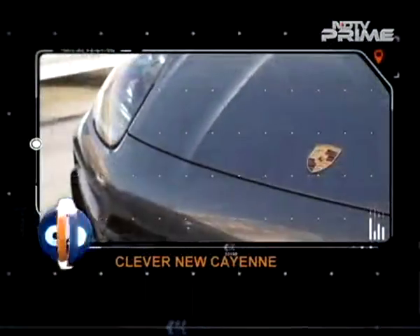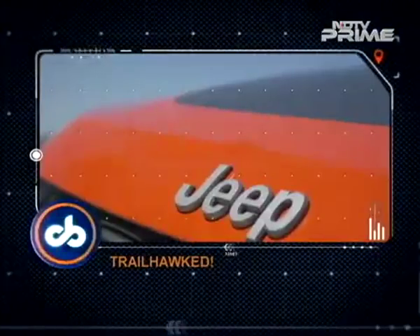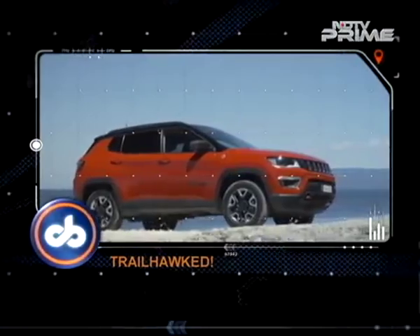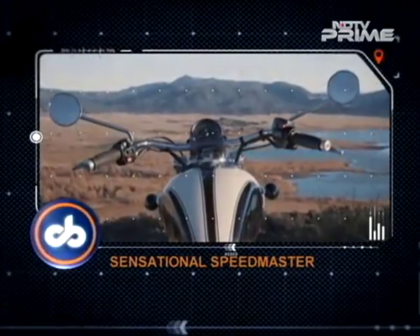On Car & Bike, it is the brand new generation of the Porsche Cayenne from Dubai, the Jeep Compass Trailhawk driven down under, and from sunny San Diego, Triumph's new Speedmaster.